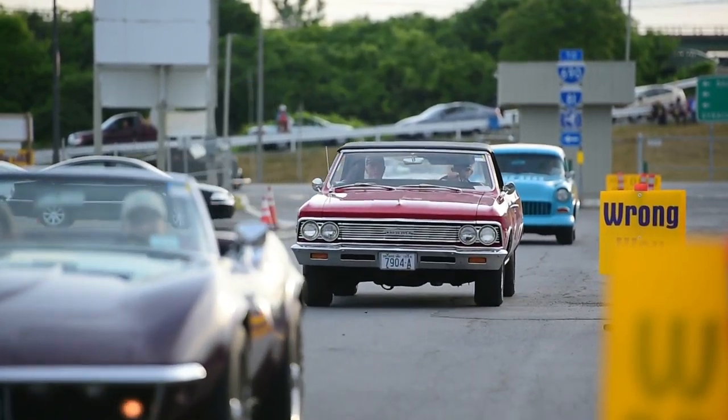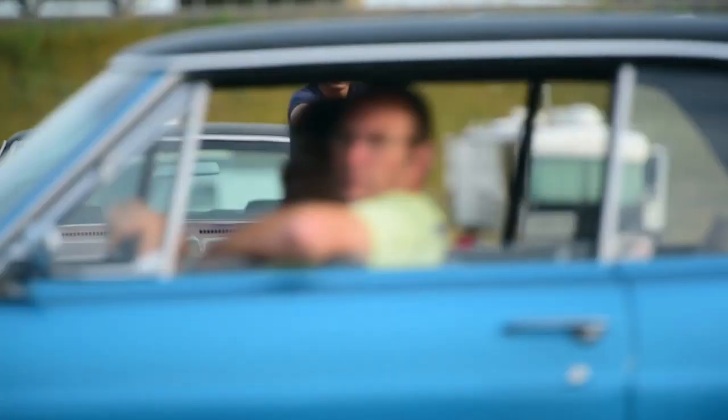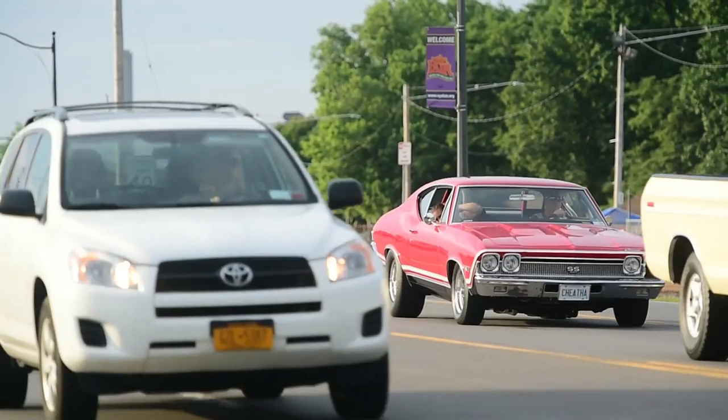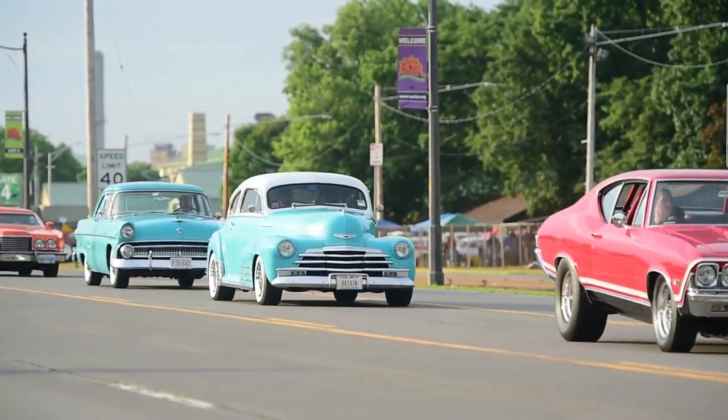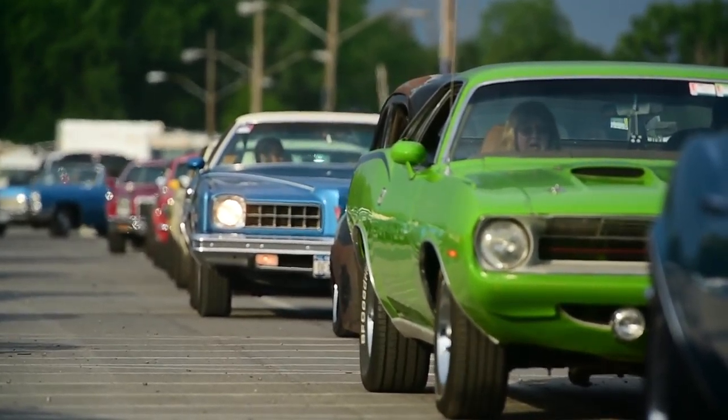We're having a great start here for the 17th annual PPG Syracuse Nationals. We have loaded the cars in — they came in at about 5:30 this morning because we had so many cars, we had to bring them in sooner than we ever have, so that's a good sign.